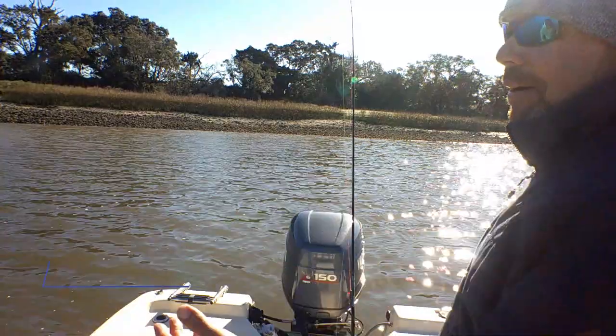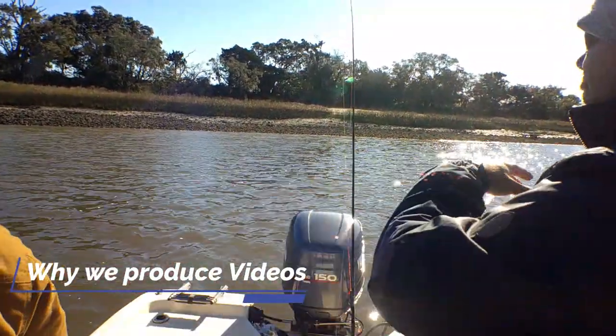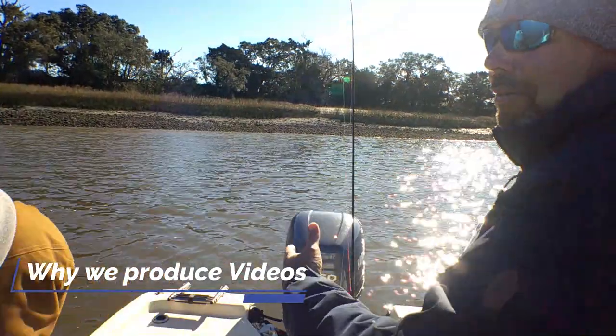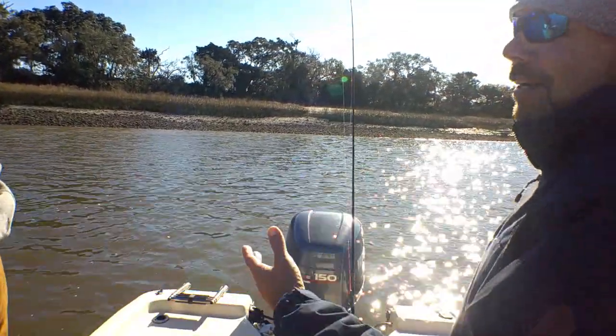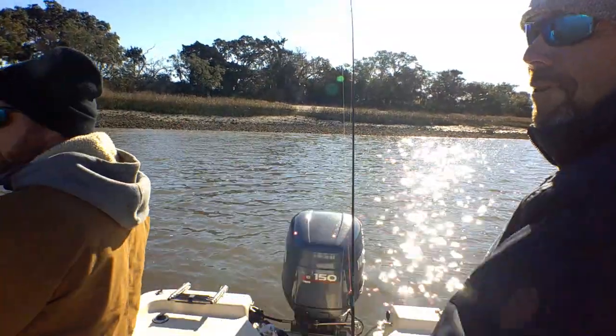We're just showing y'all what we do. I'm retired from charter fishing — Josh runs all that now. We're just showing y'all what we go do when the season's not in. It's not a competition. This is just about showing y'all how we fish and what we fish for. That's what we love.